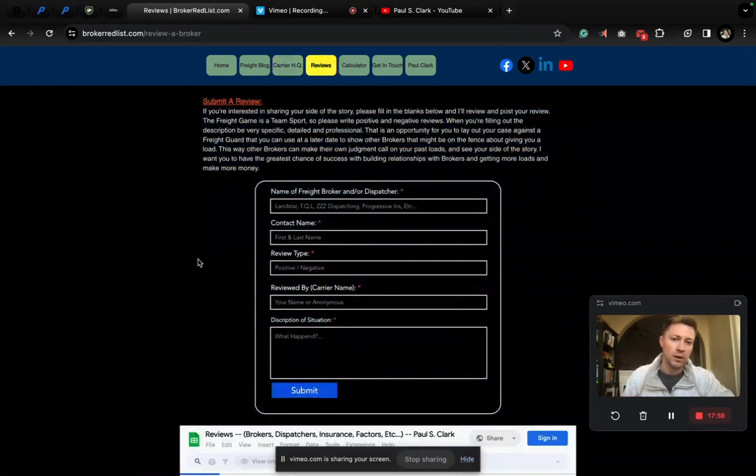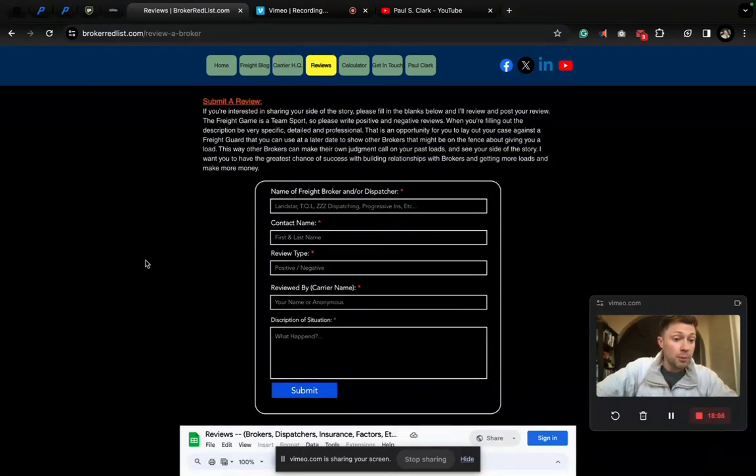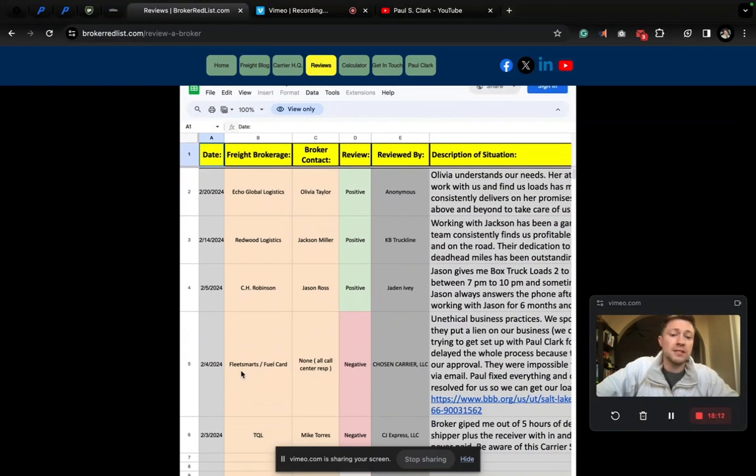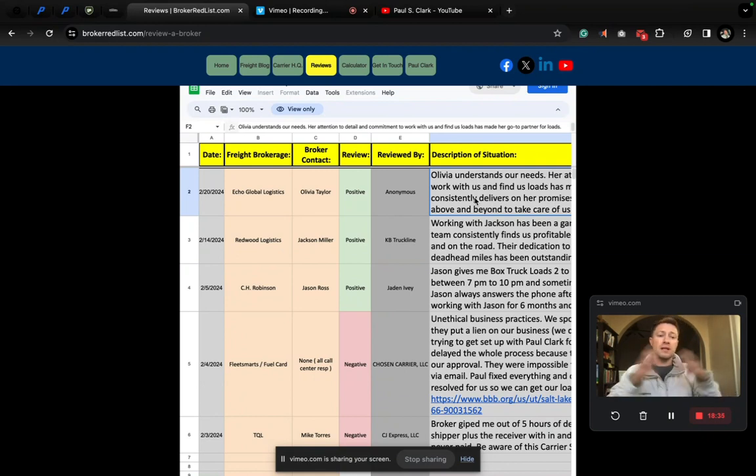We also have reviews — I think reviews are pretty important. You can submit them anonymously. I have social media people that will put it on Facebook for marketing purposes. For example, Fleet Smart — what a sketchy fuel card company. You can post reviews here anonymously. A carrier posted a positive review with Echo Global Logistics — one of the big names in brokerages. They had a positive experience and posted so other carriers would know. And negative reviews too — this broker down here didn't pay out for five hours of detention, so we notify the community and share the information so everybody is well informed.